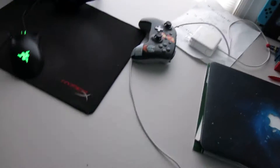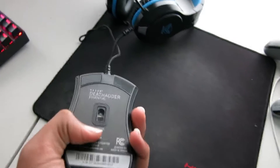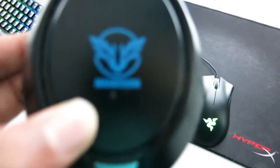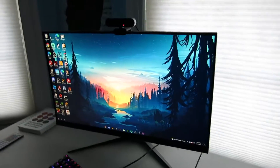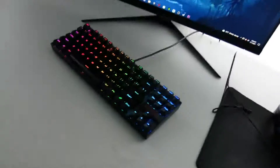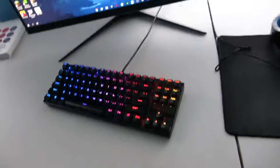I got my Nintendo Switch controller, and my Razer mouse — same as in my old setup video. I have a headset, that's a Kegan if you can see that. My monitor is 144Hz. This is my keyboard too, Red Dragon K552 Kumara, just my phone and my AirPods too.